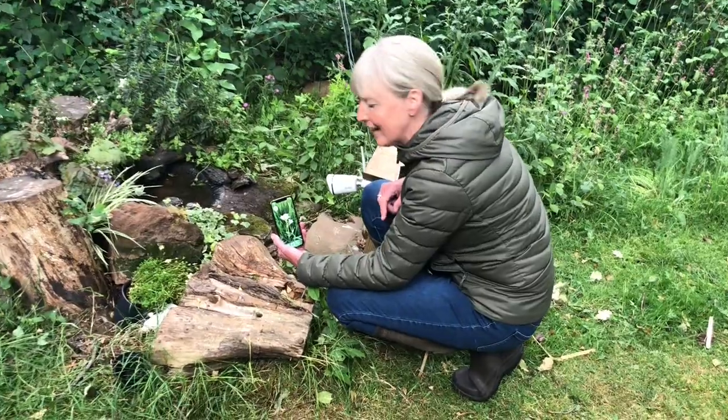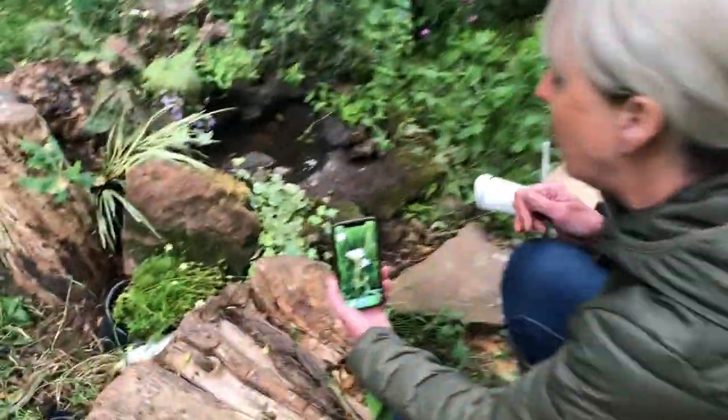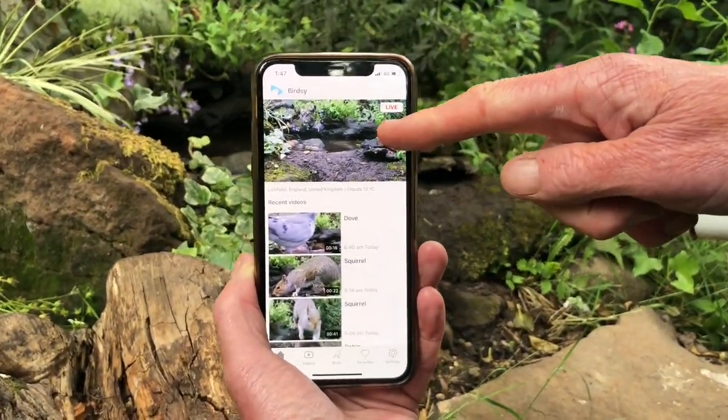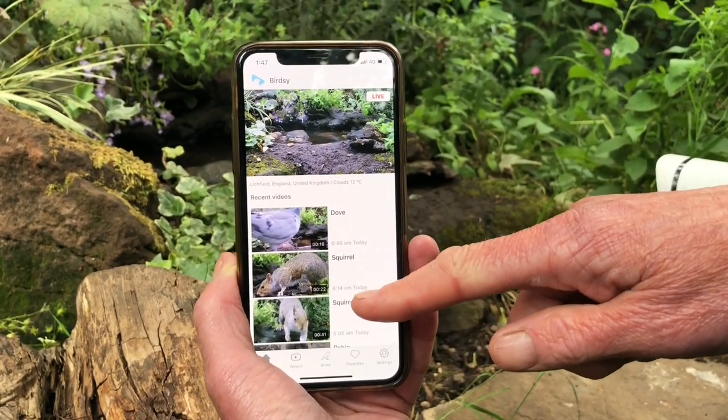The great thing about Birdseed is that I can access this camera anytime, any place, anywhere via the app. The app gives me a live view of my camera plus any recordings it's made of visitors.